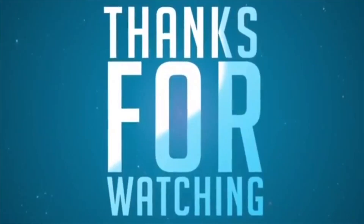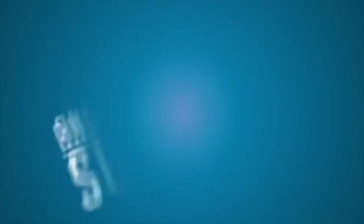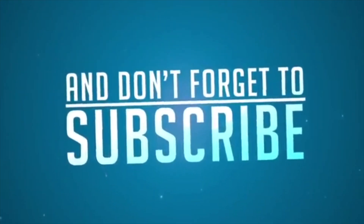Let me know what you think in the comments below. Don't forget to subscribe, and if anybody asks how you heard about these fragrances, tell them that Joe sent me. Thank you and have a great day — I'll see you in the next one. Bye.